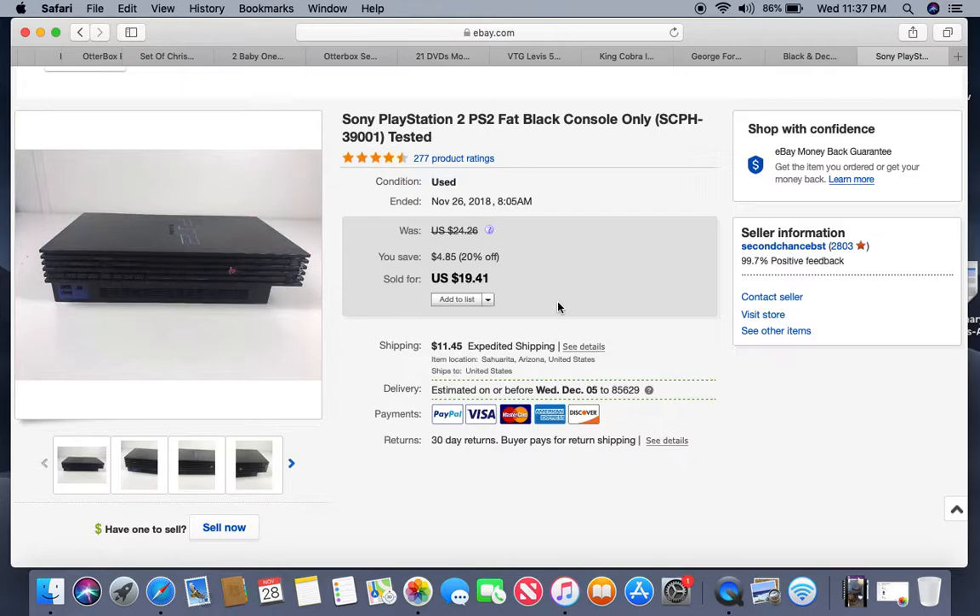I stopped doing best offer and there's been a slight slowdown in purchases, but not enough to even notice — it is 100% worth not having to deal with unpaid item cases. I haven't had to open one in a year since I stopped. If you're a new seller, I'd suggest doing best offer until you've really established your store with consistent listings and you're doing well, and then reconsider.